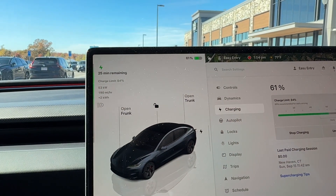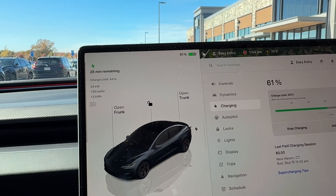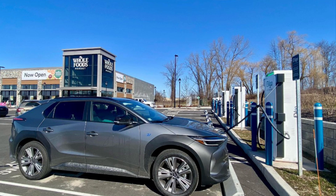This is supposed to be a fast charger at 100 kilowatts but it's only pulling 53. It's probably splitting between the stall next to me. There are 350 kilowatt chargers at this site also but they were taken.